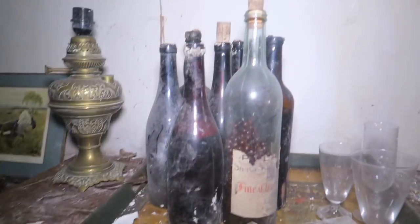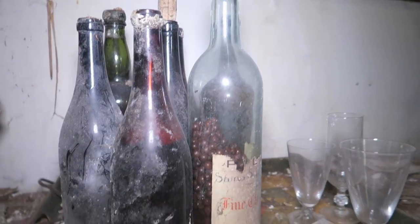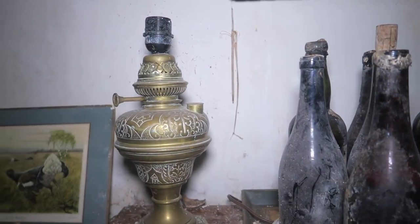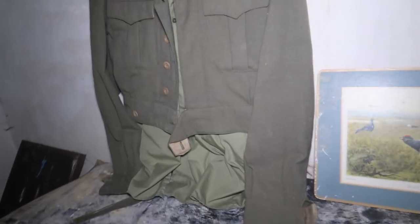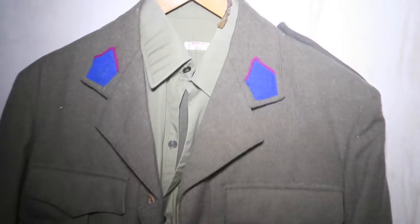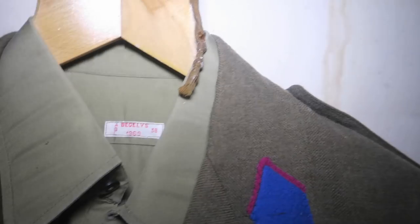Check those balls, guys. That jacket looks military — maybe he was a hunter or something, but this jacket is actually from 1969. Very old, as you can see right there.